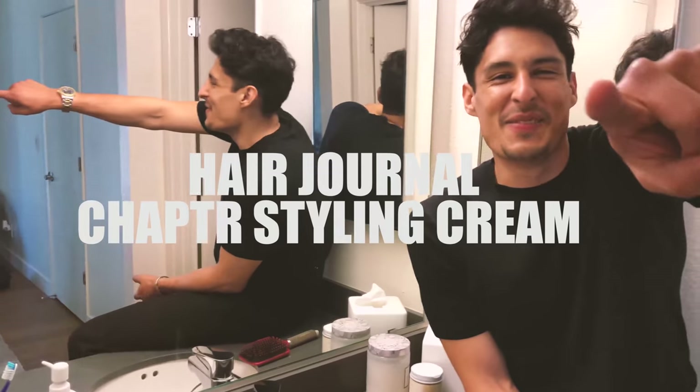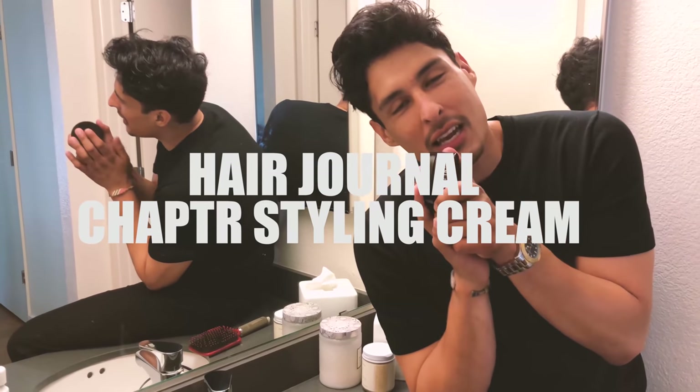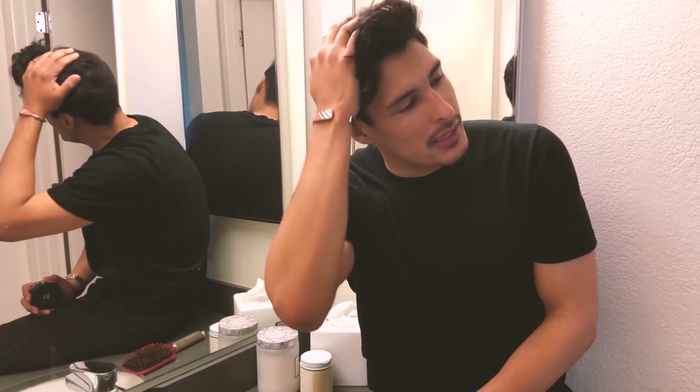What's up guys, how you guys doing? Thank you for talking about my YouTube channel today. What I want to do is a quick hair styling video using Chapter, because one, I haven't done a hairstyle video in a long time, and two, the last one I did you guys hated me for. So my hair's back to normal, kind of, and I want to share with you guys how I style my hair right now.